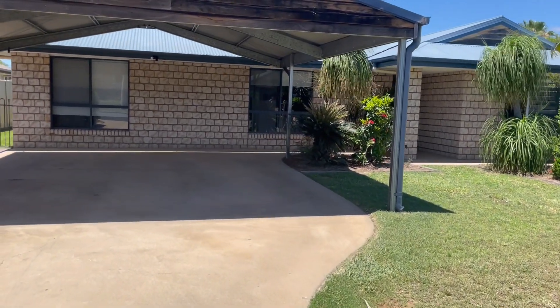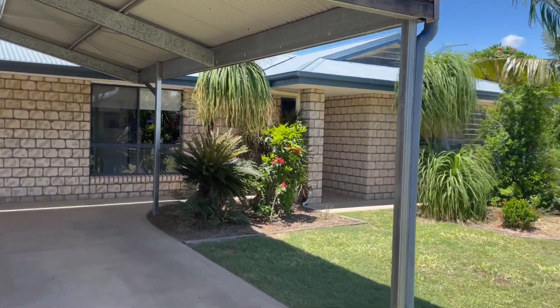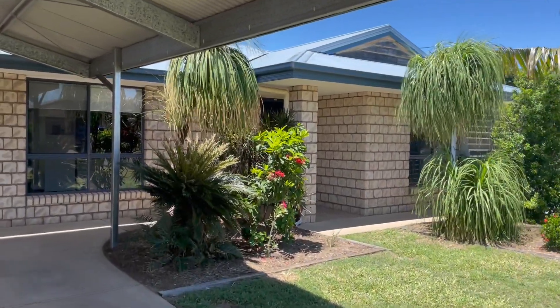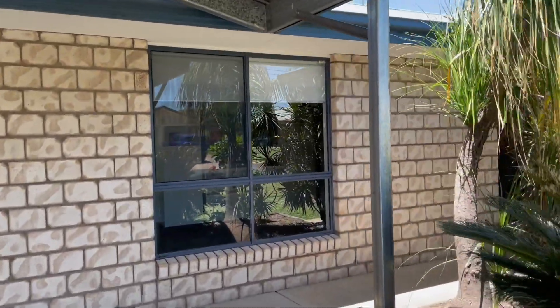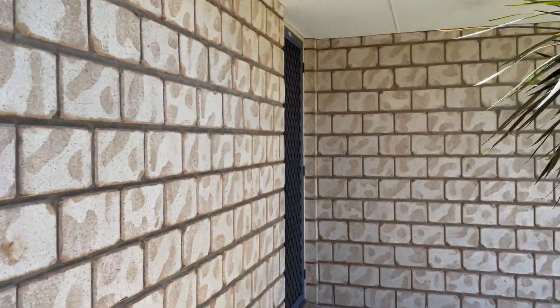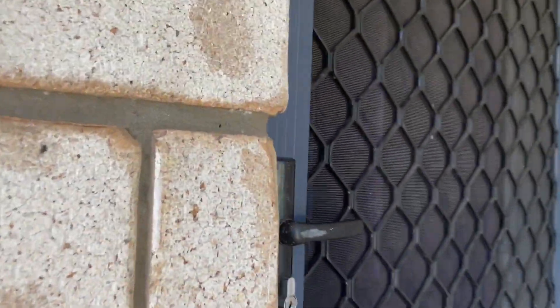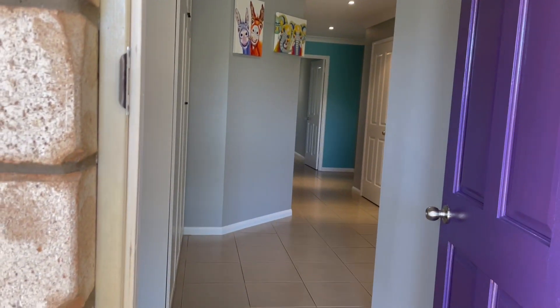Welcome to 22 Cronum Crescent, Airport, Central Queensland. This 5 bedroom, 2 bathroom home is on the market. Let's go and take a look. Double carport, situated in the Moodywarra Estate which is right near shopping centres, airport, and schools.